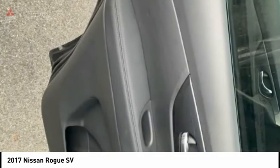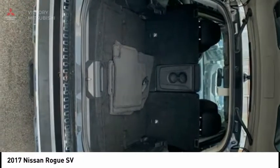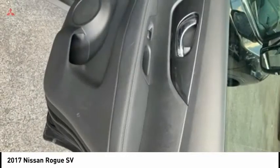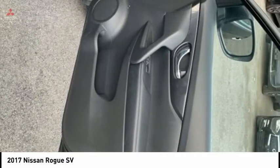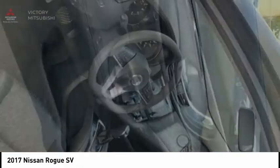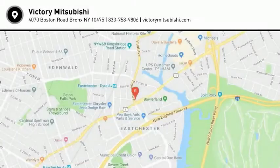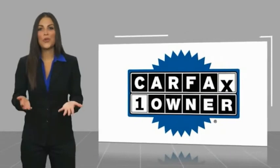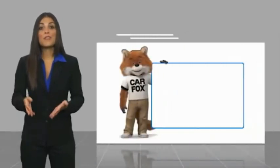Come see the car for yourself. This is a one owner vehicle with a Carfax vehicle history report. Be sure to find a compliment.